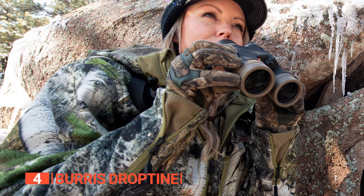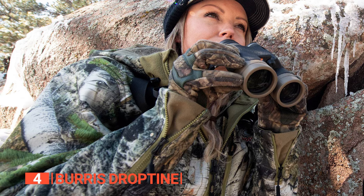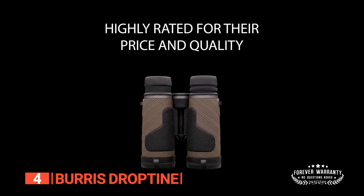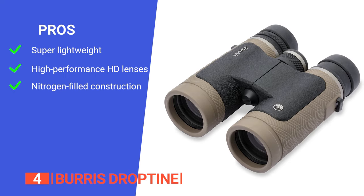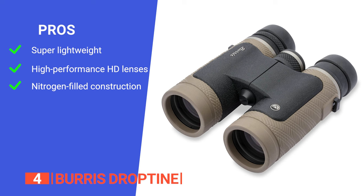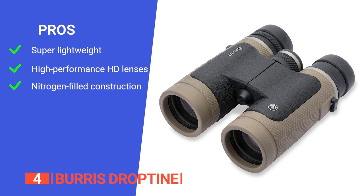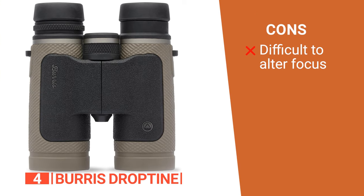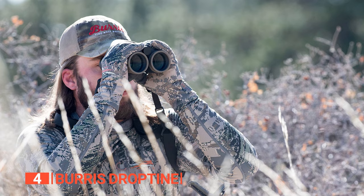Included with these binoculars are a convenient carrying case and a neoprene neck strap, making transport and accessibility in the field a breeze. Whether you are a hunter or an outdoor enthusiast, these binoculars strike an excellent balance between quality and affordability. Its pros are: it is effortless to carry during long outdoor adventures or hunting trips; it is equipped with high-performance HD lenses and roof prisms for sharper images and edge-to-edge clarity; and it has nitrogen-filled construction that ensures reliable performance in harsh weather conditions. However, it can be a bit tricky to adjust the focus. The Burris Droptune is perfect for outdoor enthusiasts and hunters seeking lightweight, durable optics.